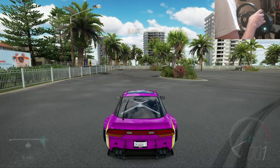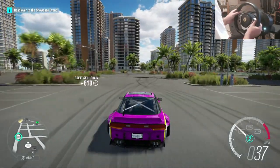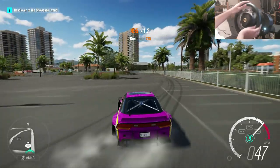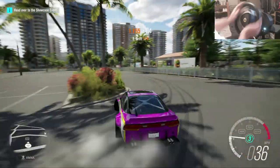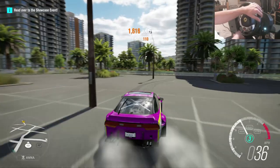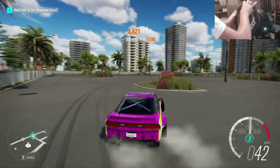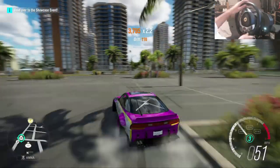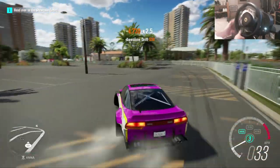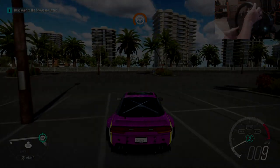So there we go - that is my Rocket Bunny 240SX. It looks sick, it sounds sick, it's stable as f**k. You've got to get it, just look at it. This thing is crazy - it's so stable for such a crazy car. Hope you guys copped this. If you do, leave me a comment below saying how you like the car. If you're on the controller, let me know how it's going for you as well. Hope you guys enjoyed it - if you did, give it a thumbs up. I will see you guys next time.